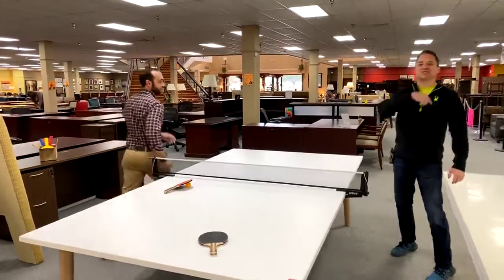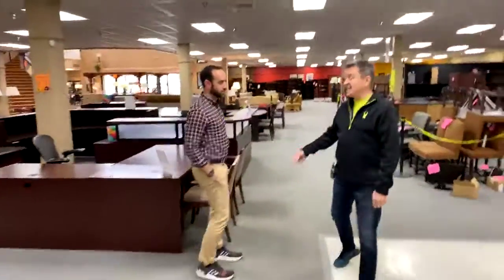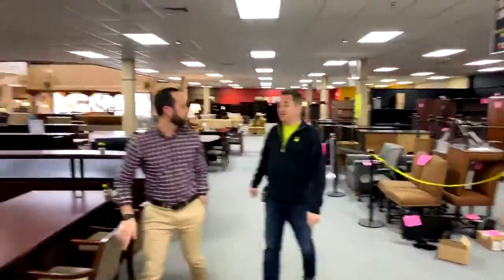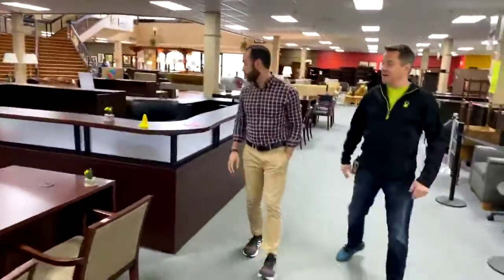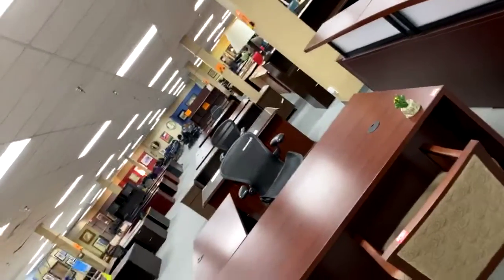Let's show you some specials — we had some price modifications, a lot sold this morning, a lot selling every day. People need office furniture. Tanya, if you're watching, just want to let you know you got a beautiful reception desk — it's awesome.